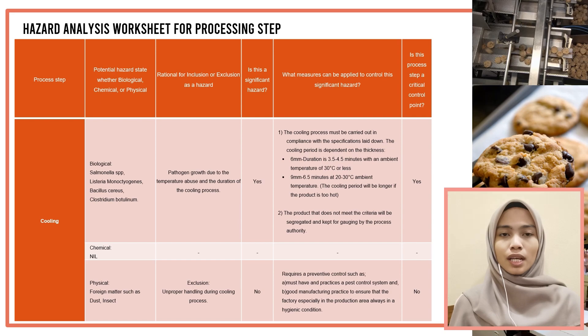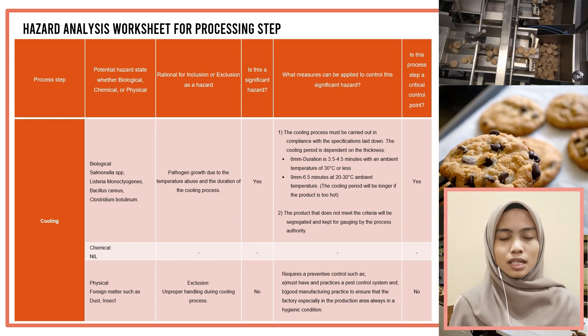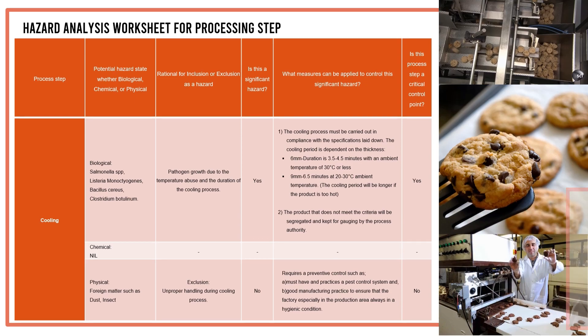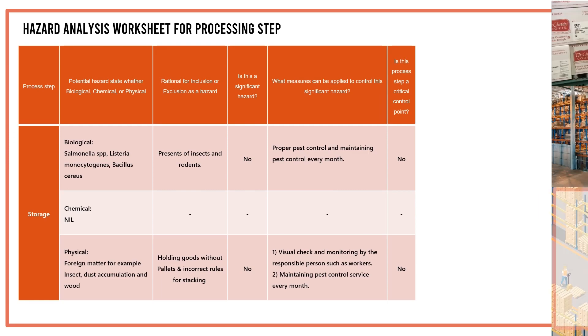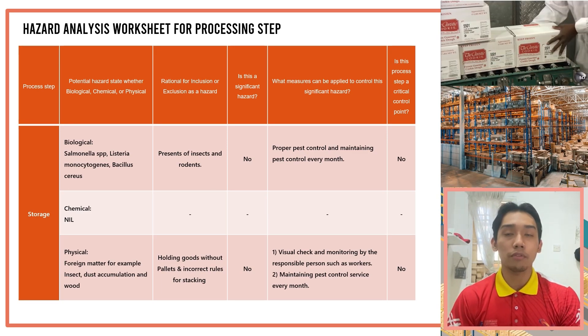For the cooling process, there is a potential hazard in the biological aspect, but not in the physical aspect. This process is considered a critical control point. For the packaging step, there is no significant hazard from the biological or physical aspects, and this process step is not classified as a critical control point. For storage, from the biological and physical aspects, storage is not a significant hazard, and storage is not a critical control point.